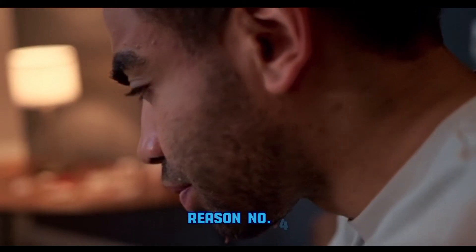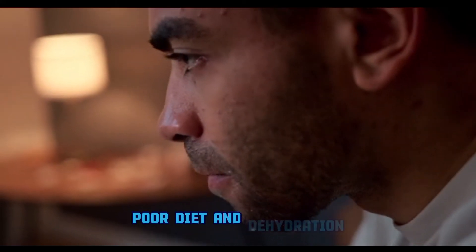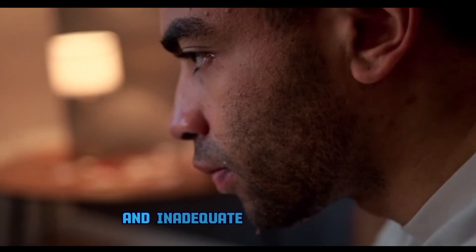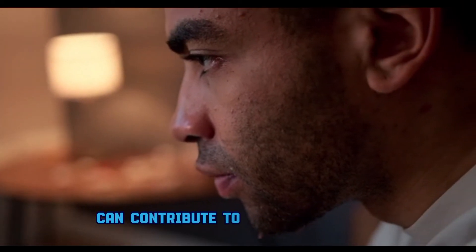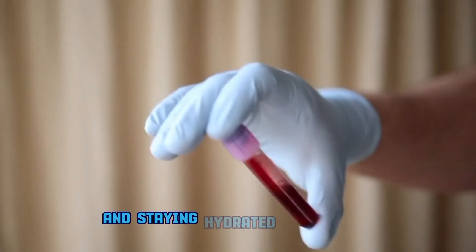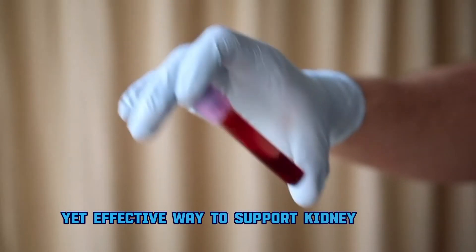Reason number four: poor diet and dehydration. A diet high in salt, processed foods, and inadequate water intake can contribute to kidney problems. Opting for a balanced diet and staying hydrated is a simple yet effective way to support kidney health.